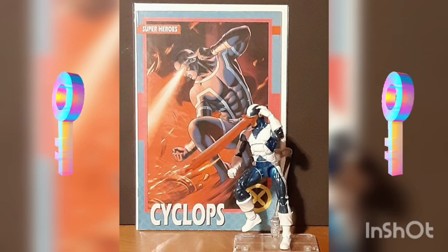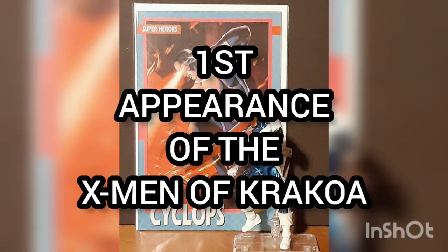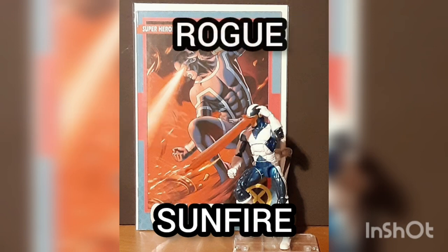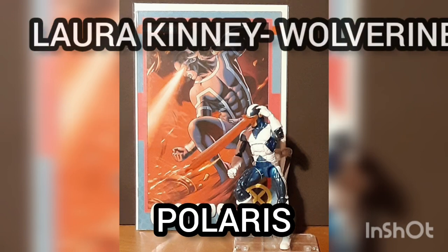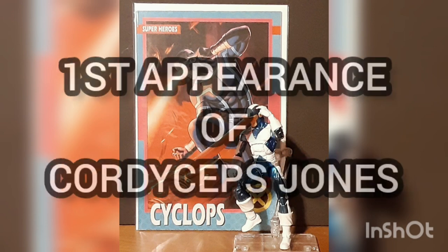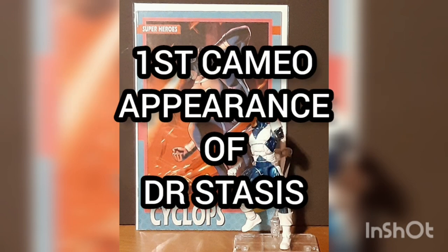This is considered a major key issue, being the first team appearance of the X-Men of Krakoa: Cyclops, Marvel Girl, Sunfire, Rogue, Cinch, Polaris, and Laura Kinney as Wolverine. This is also the first appearance of Cordyceps Jones, the first appearance of Feilong — a businessman and scientist — and the first cameo appearance of Dr. Stasis.